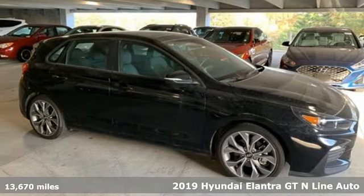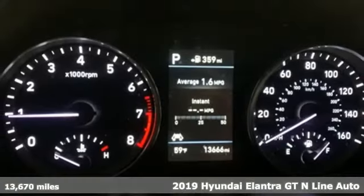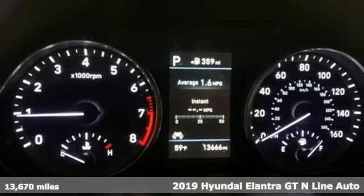Here's a 2019 Hyundai Elantra GT. Challenging convention to find a better way, it's the Hyundai way.